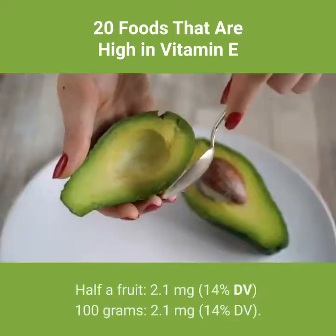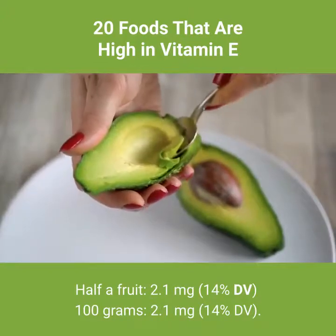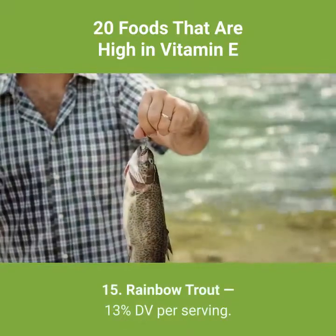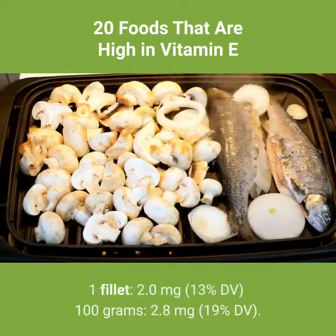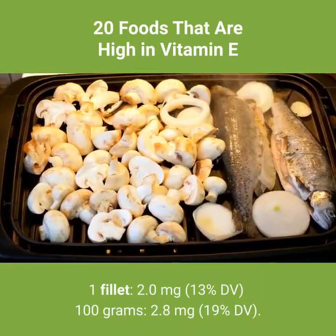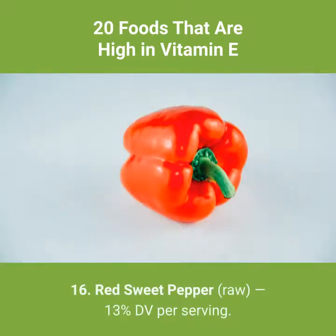Number 14: avocado — 14% DV per serving. Half a fruit: 2.1 milligrams, 14% DV. Per 100 grams: 2.1 milligrams, 14% DV. Number 15: rainbow trout — 13% DV per serving. 1 fillet: 2.0 milligrams, 13% DV. Per 100 grams: 2.8 milligrams, 19% DV.